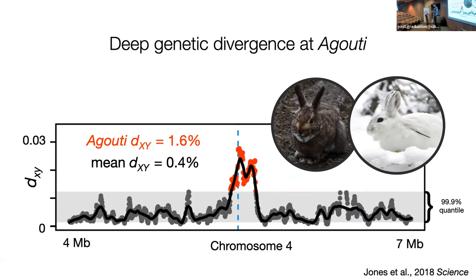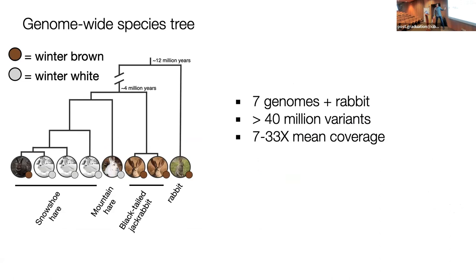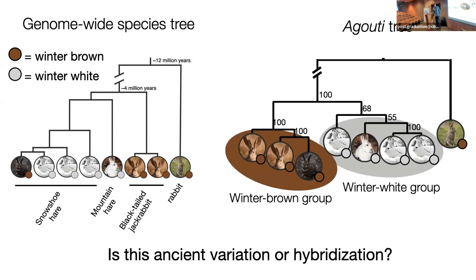We then look at this in relation to phylogenetic relationships, having sequenced whole genomes across the range of snowshoe hare populations — most are winter white, these coastal winter browns appear to be very recently derived — plus a representative seasonal changer, the mountain hare from Europe, and the black-tailed jackrabbit as outgroup. When we compare the species tree to the agouti tree, we see something very different: the winter brown versus winter white groups cluster not by evolutionary relationship of populations and species, but by phenotypes. Is this ancient variation or hybridization?